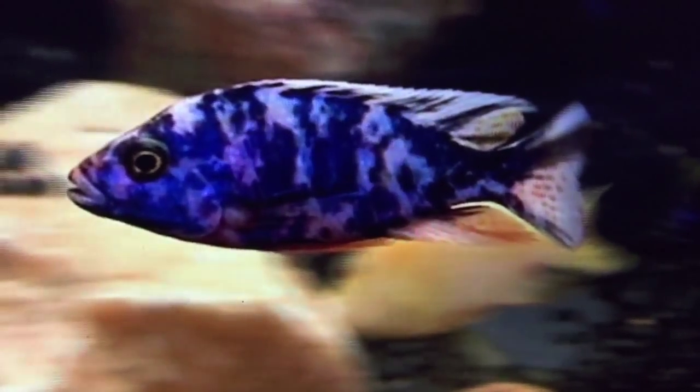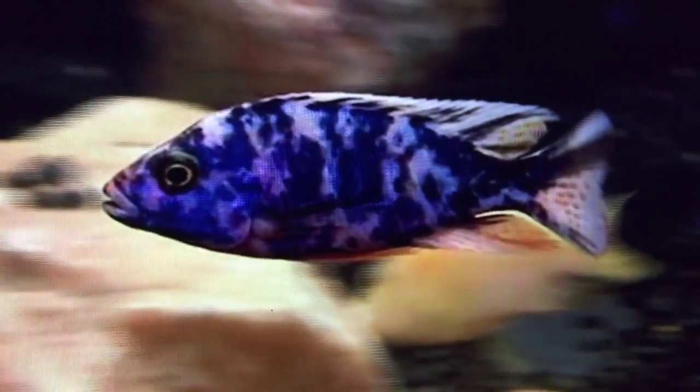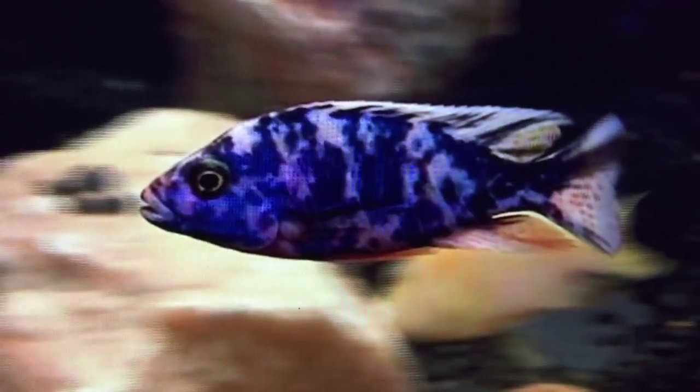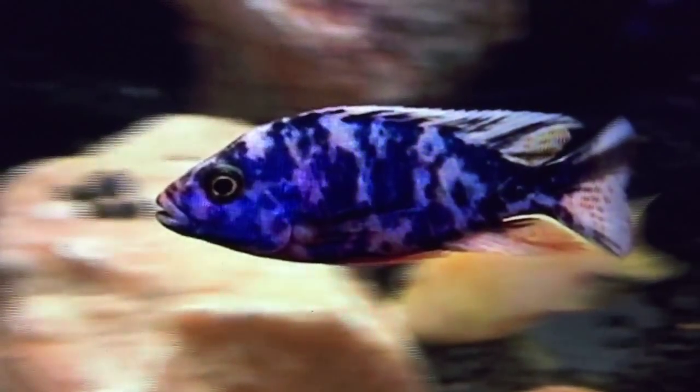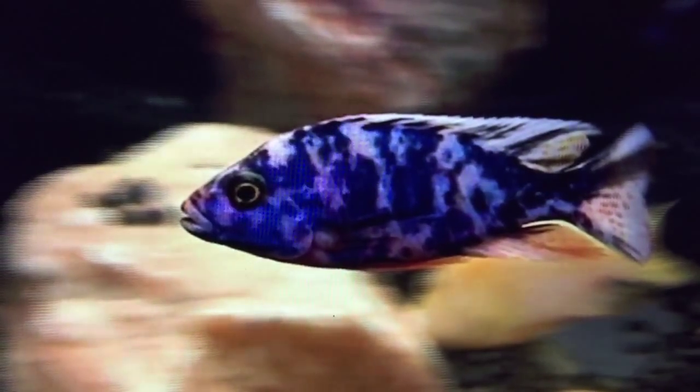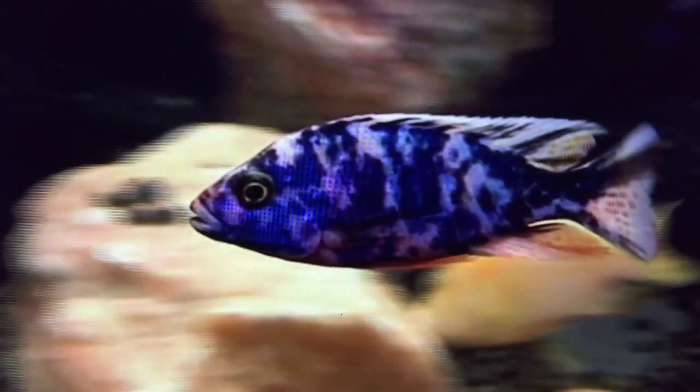Now this is a marbled peacock. This fish is a man-made invention. It is very common for OB or marbled patterns to be found in wild-caught fish, and that is not common amongst most species of fish, but it absolutely can be found.